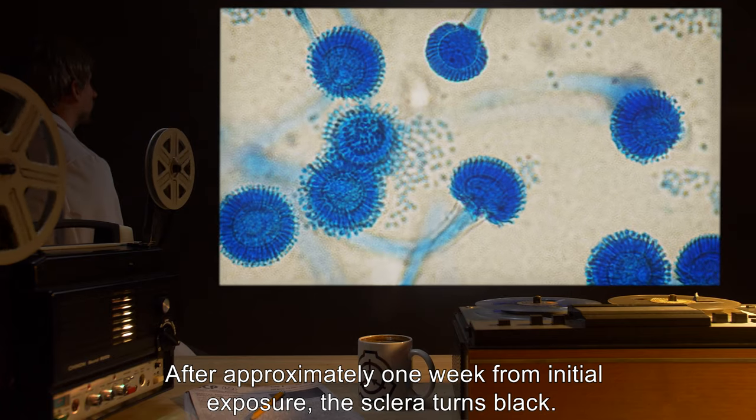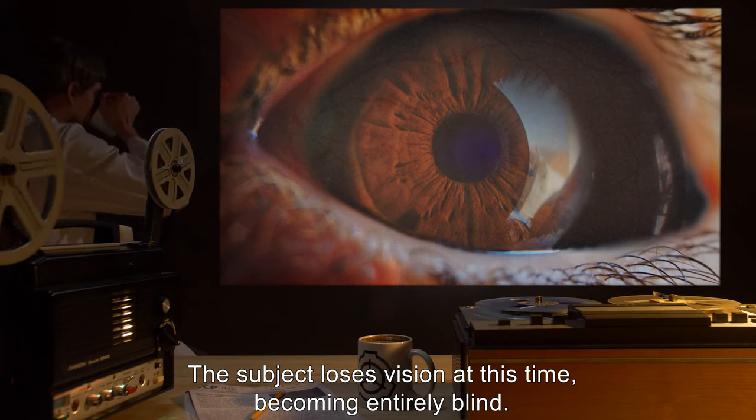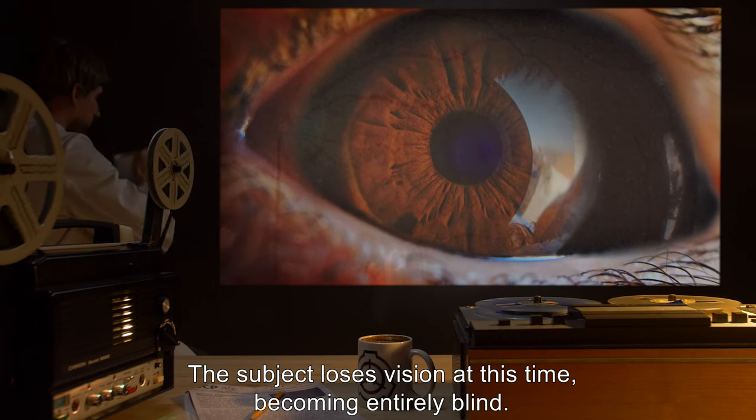After approximately one week from initial exposure, the sclera turns black. The subject loses vision at this time, becoming entirely blind.